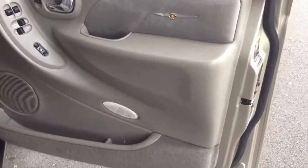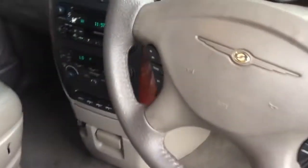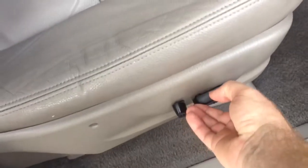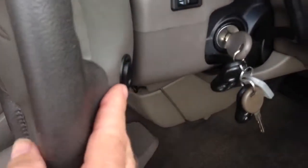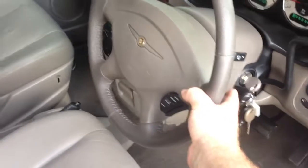It's got a lot of nice gear on it — it's the top of the range model. You've got cruise control on your steering wheel, airbags, electric seats which all work nicely, and volume controls on the back of your steering wheel so you can put the volume up and down.